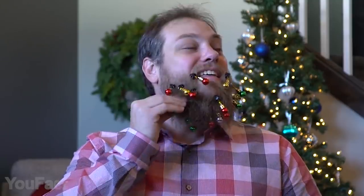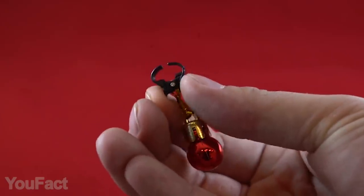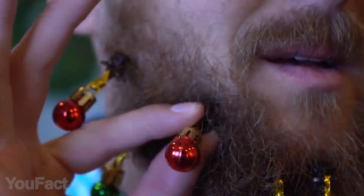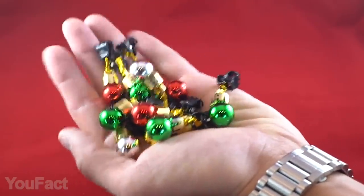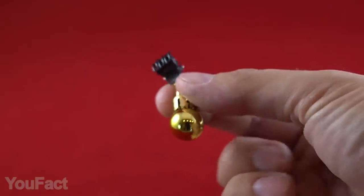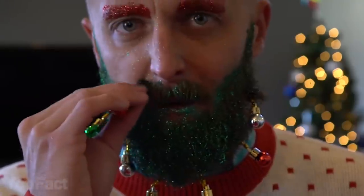Here's a Christmas decoration for men. With these little bobbles, you can turn your beard and mustache into a small Christmas tree. Each piece is equipped with a clip which is easily attachable — it holds firm but won't hurt you. There are 12 bobbles in the package and they're painted in three festive colors: green, red, and gold. A brilliant way to amaze your family and friends.